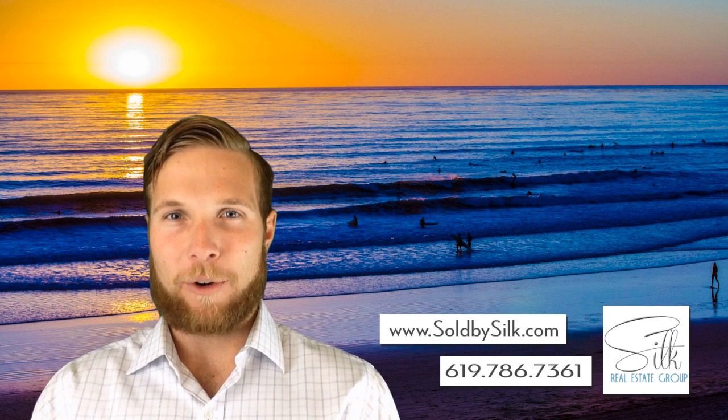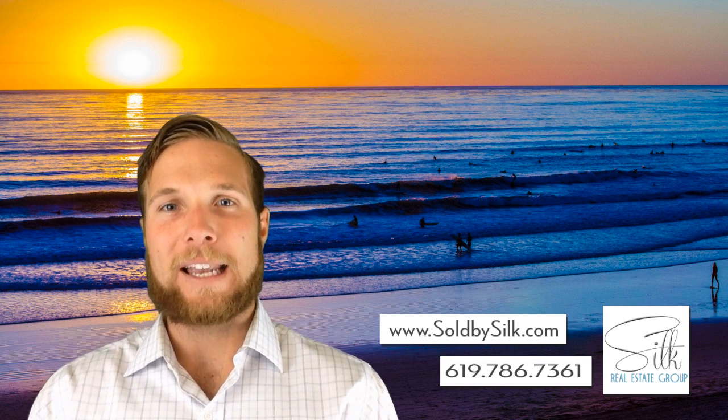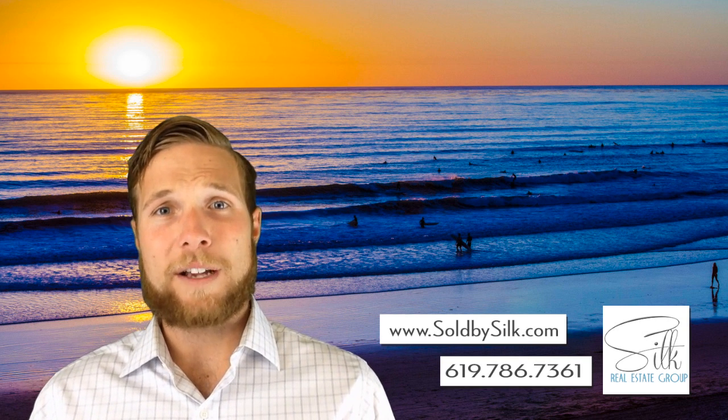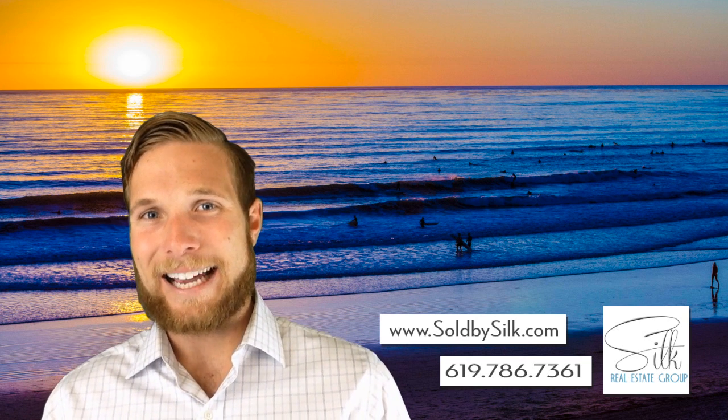Hey guys, Quinn Myers with you today, team lead at the Silk Real Estate Group in San Diego, also part of RE-MAX Coastal. We've got a question that we're answering today for one of our clients in North County. This video is part of a video series where we're answering questions for our clients from real questions, real-life situations, and it's part of our San Diego buying and investment guide.